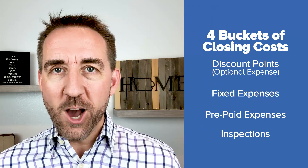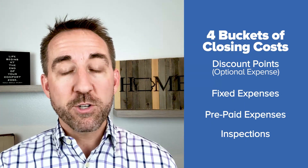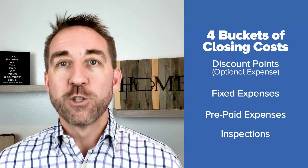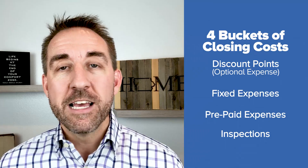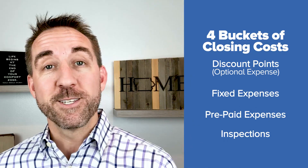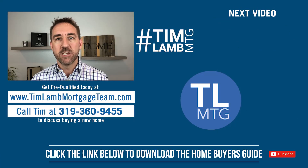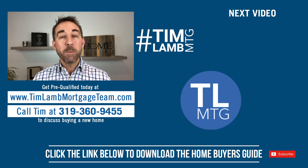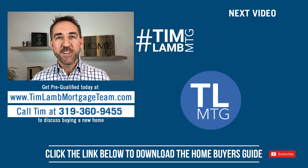To wrap up, there are four buckets of closing costs: discount points or origination fees, which are optional but may get you a better interest rate; the fixed expenses like appraisal and title; the prepaid expenses including starting your escrow account and that first year of homeowner's insurance; and the optional inspection expenses. Put any questions in the comments below — I'll be happy to answer them. Also check out the video on the 12 steps to buying your first home. Thank you so much and happy house hunting!